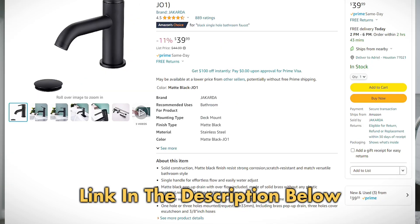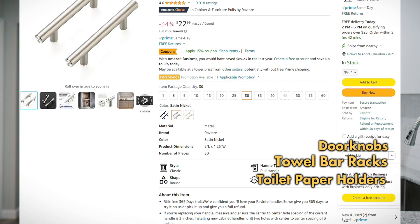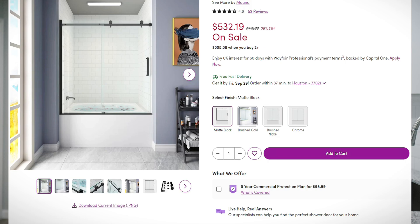For appliances, I just get them from Lowe's, Home Depot, or Best Buy — whichever has the cheapest one — and they always include free delivery. For recessed lights and sink faucets, I like to get those off Amazon. You can get some pretty cheap modern ones, and I'll link them in the description below. Stuff like doorknobs, towel bar racks, and toilet paper holders I also get off Amazon. The shower door I got off Wayfair. Always shop around for the best price — those are just the places I've found work best for those items.